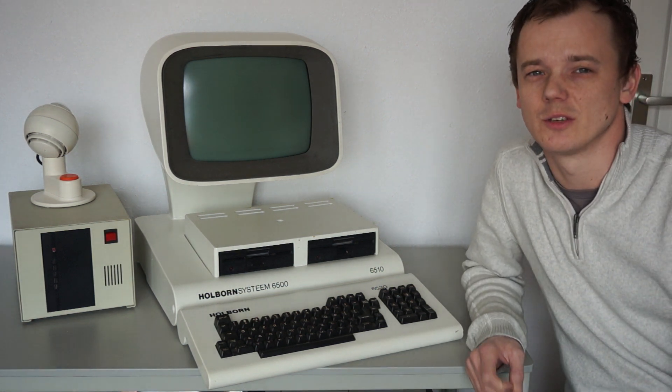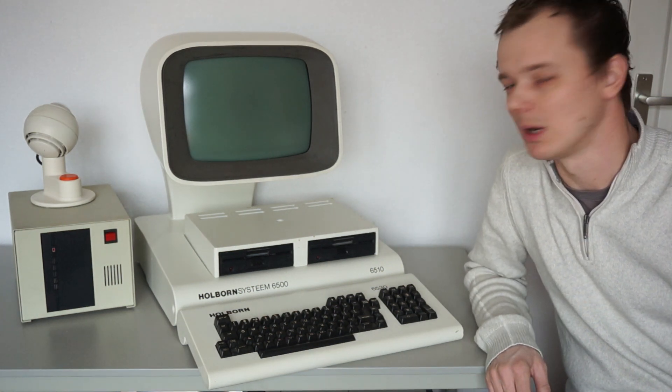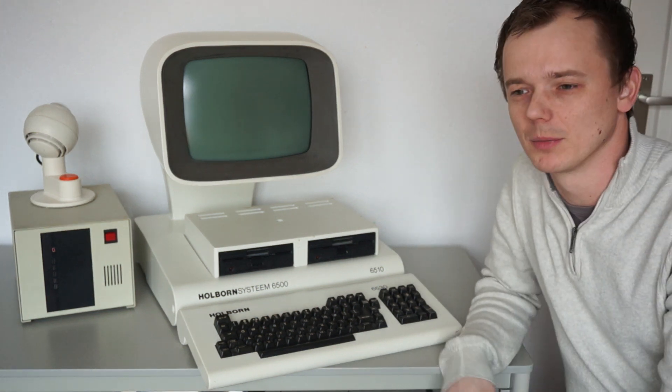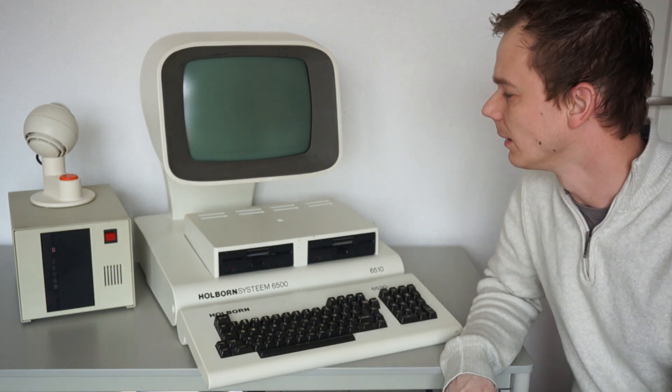This is the Holborn 6500 computer. It was the last one built by Holborn Systems. Holborn Systems was a Dutch company which existed from 1979 till 1983.